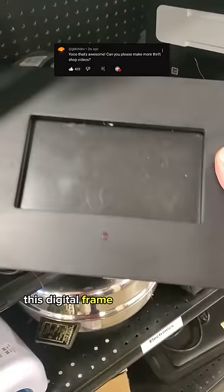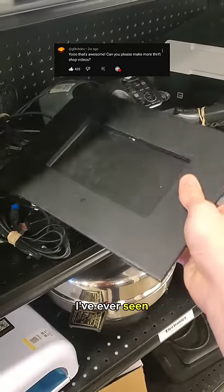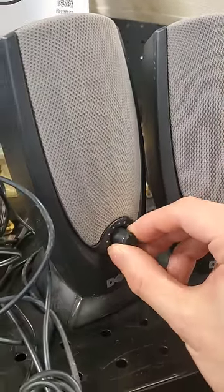Finding weird tech at the thrift shop. This digital frame has the biggest bezels I've ever seen. And Dell speakers — I had some of these growing up. And speaking of old tech,